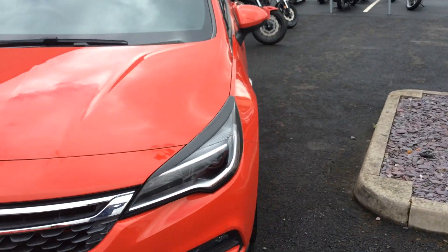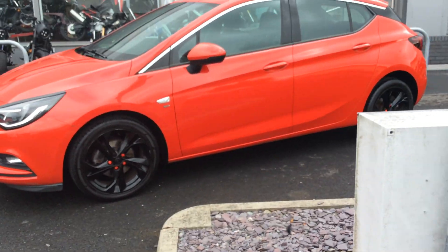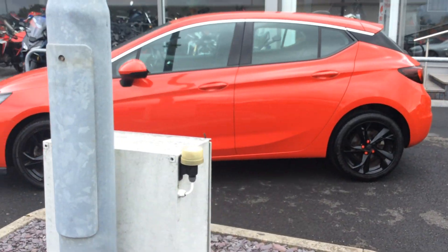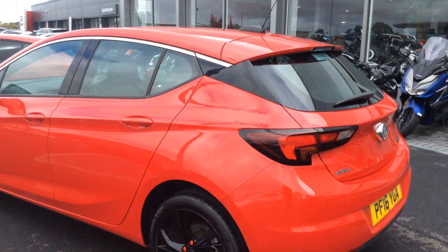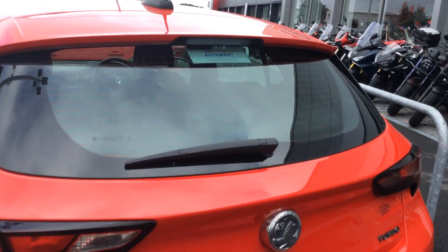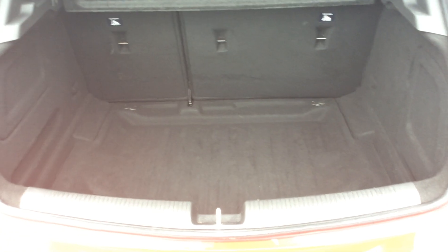It's a lovely car, priced very aggressively — it's a good price. It's got lovely black alloys on it and it's a very popular car, the Astra, as you probably know. Nice decent-sized boot on these; they've been going many many years, evolved and changed over time.